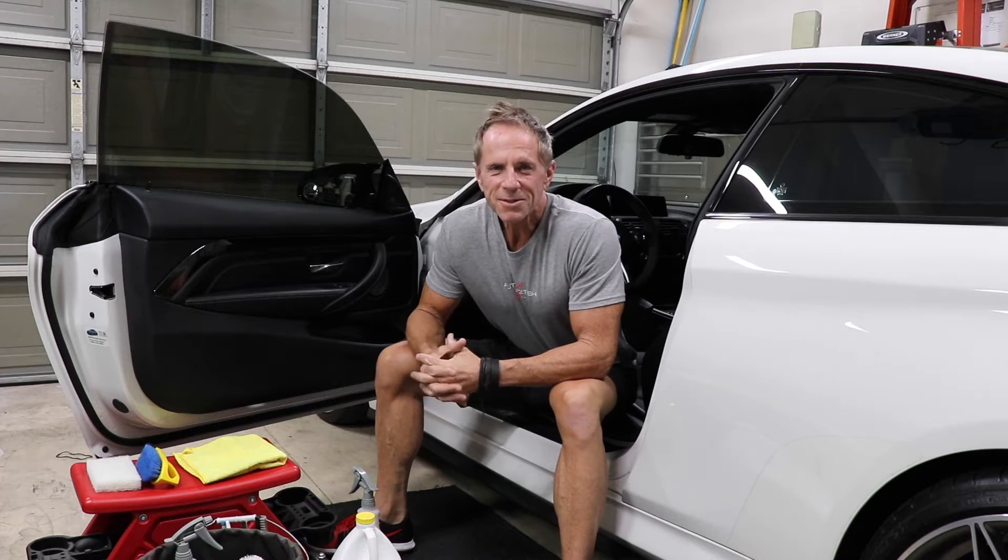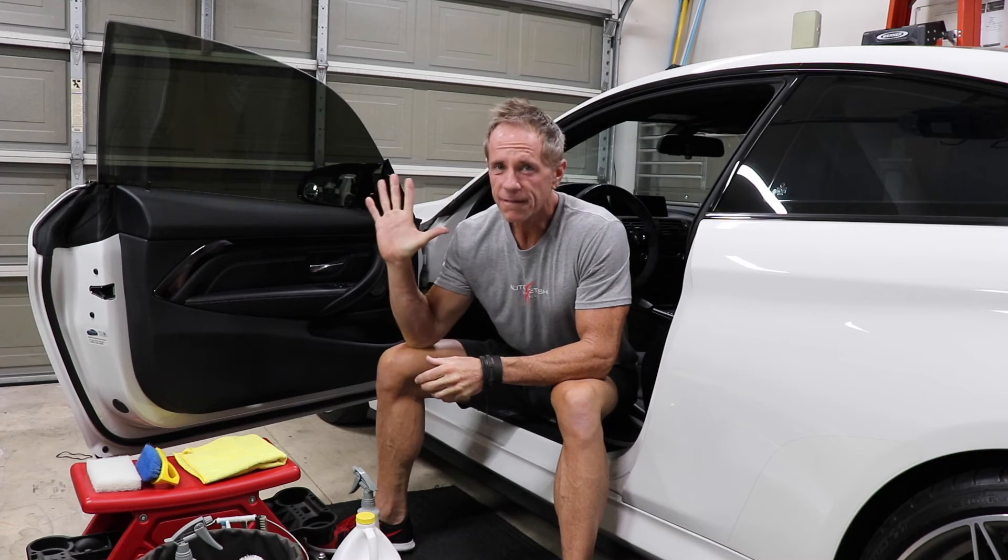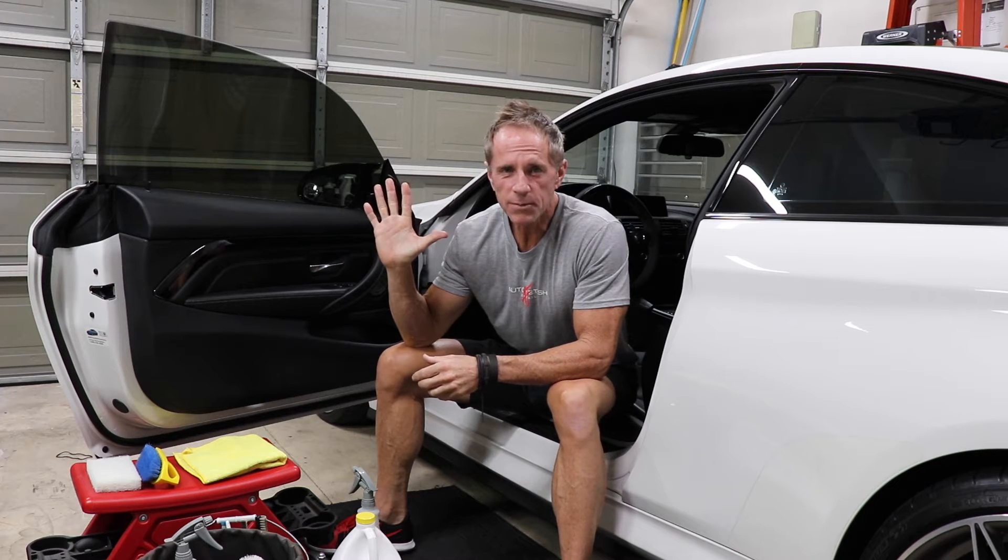Welcome back to another video. Today's episode is on car leather — specifically, what are the five biggest myths when it comes to car leather?